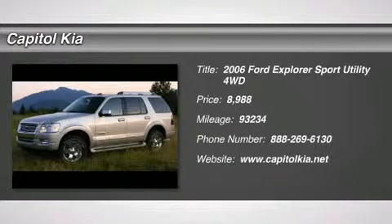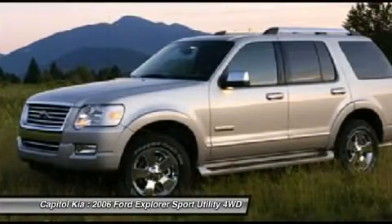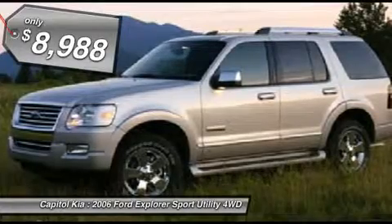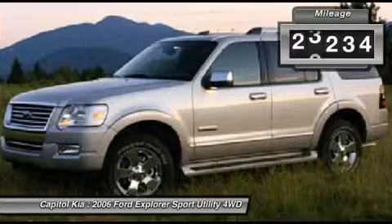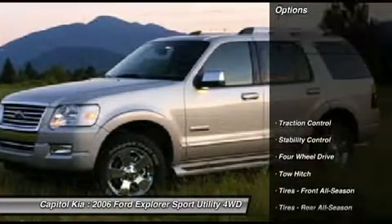Thank you for your interest in one of Capitol Kia's online offerings. Please continue for more information regarding this 2006 Ford Explorer XLT with 93,234 miles. This Ford Explorer offers all the comforts of a well-optioned sedan with the utility you demand from an SUV.